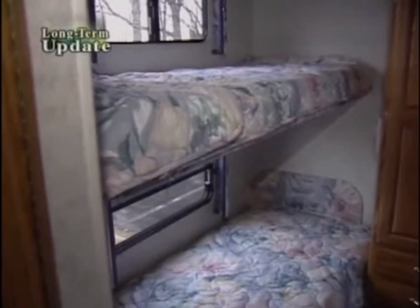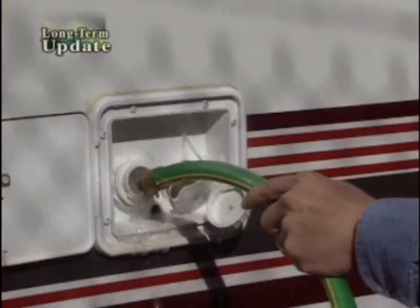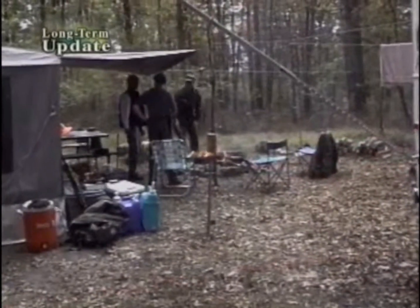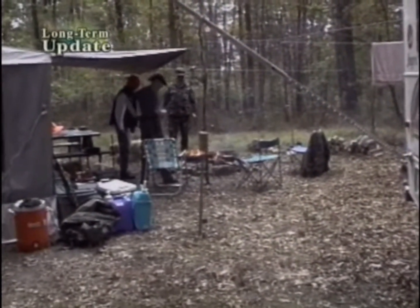The cab-over queen size bed and four rear bunks led us to choose this particular model, and we've no reason to regret it. Onboard tanks are a bit small though, so our Jayco was better suited to campgrounds with full hookups than to self-contained wilderness expeditions.